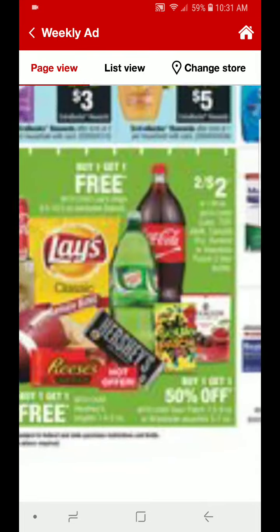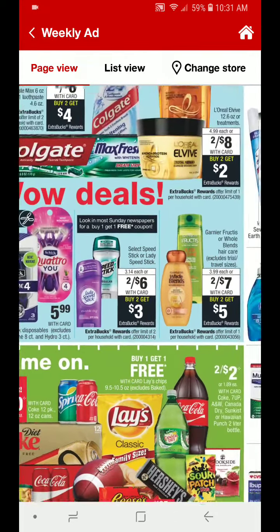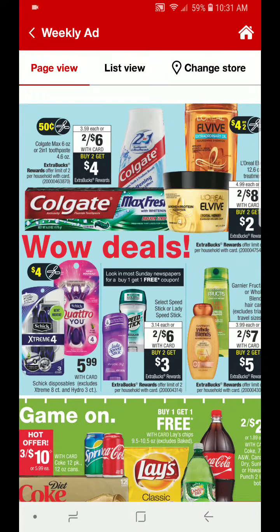Also, the 2 liters are going to be $2 for $2. Up here at the top of this page, we have the Colgate Max 6 ounce or the 2-in-1 toothpaste 4.6 ounce. They are going to be $2 for $6 — you buy 2, you get $4 back. It is a limit of 2.